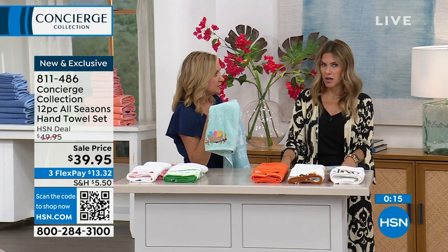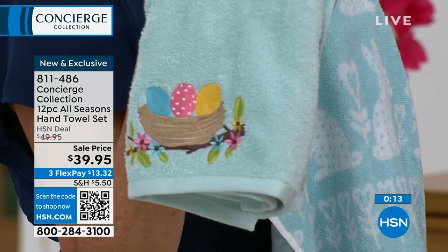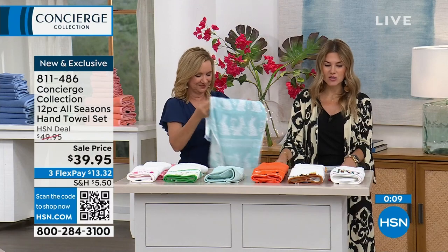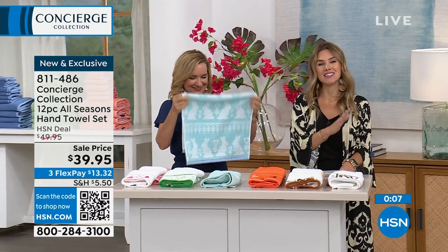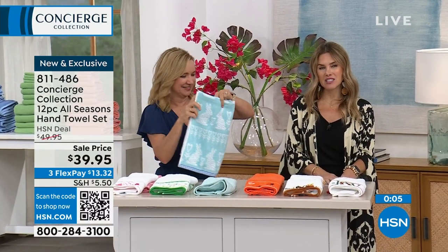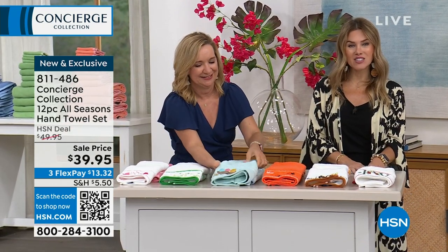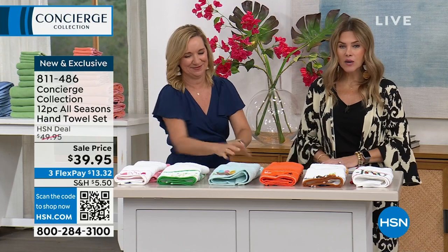The embroidered ones alone — embroidered towels — it takes a lot of time to get all that intricate detail. $13.32, you'll get all six seasons. It's just nice to have those little festive moments for your guests. 811-486 is your item number. And then we don't have time to give you a full presentation, but speaking of...